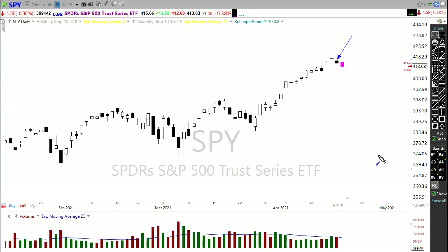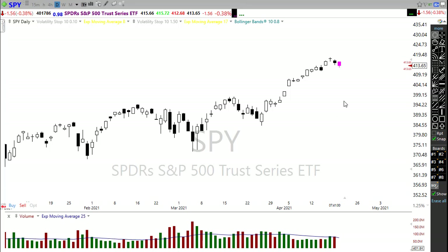Yesterday SPY left behind an evening star type pattern, which is a typical topping pattern. I don't know that the market is in a real bearish selling mood overall with all the stimulus floating around and lowered analyst expectations, but what it can create is significant volatility that can really chop up accounts very quickly. SPY is probably the most vulnerable to a substantial pullback, and we'll have to watch the big techs closely to make sure they hold on to those good price levels.